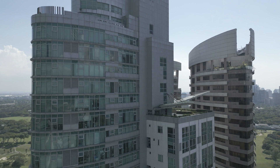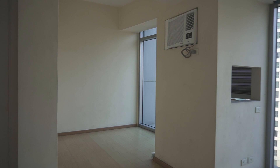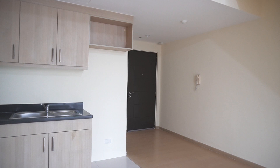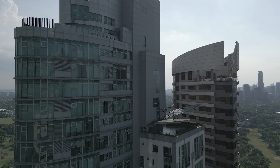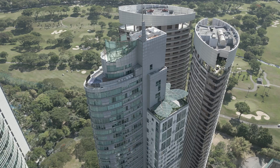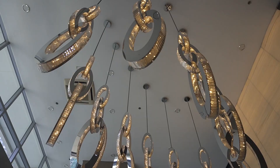Avant at the Fort offers a low-density spread of varying unit configurations: studio units at 36 to 42 square meters, one-bedroom units with areas between 44 to 57 square meters, two-bedroom units ranging from 73 to 108 square meters, and three-bedroom units at 126 square meters. With only 5 to 15 units per floor, this condominium also contains loft and garden units ranging from 55 to 177 square meters.